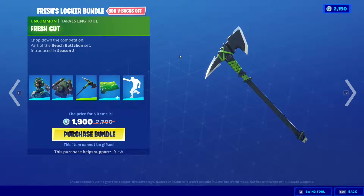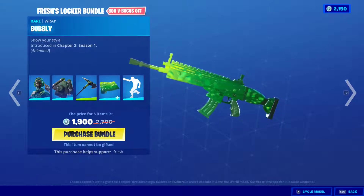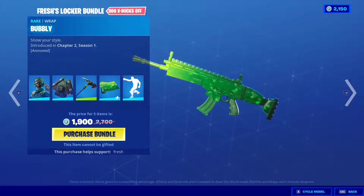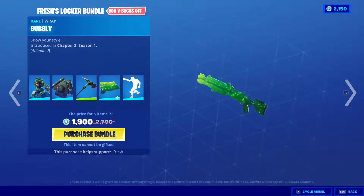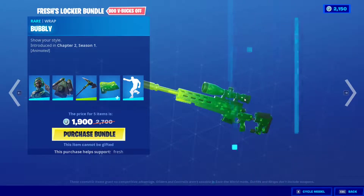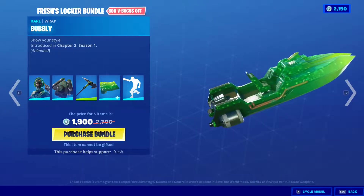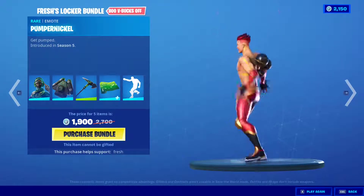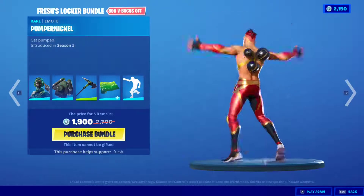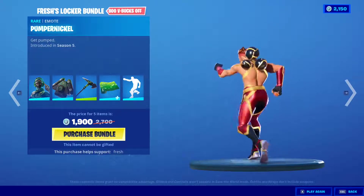We have the Fresh Cut pickaxe — pretty nice, pretty simple. It doesn't take a lot of space and does the trick. And of course the Bubbly Wrap, which is an animated wrap that makes your weapons look like a can of cider — pretty nice for all weapons. And we have the Pumpernickel, which is the emote Fresh uses when he gets victories or when he ends his videos.